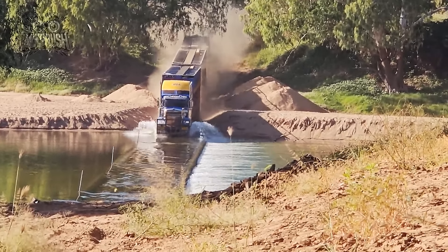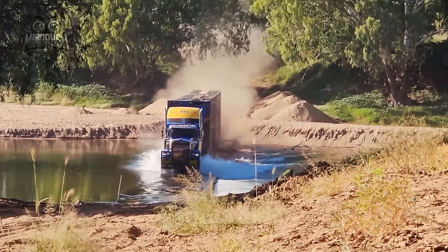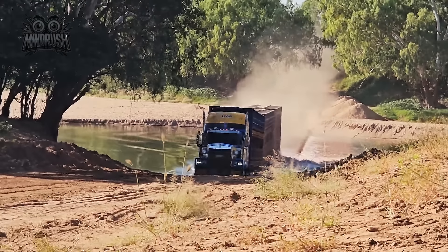Feast your eyes on this view. The Kenworth C509 train crossing the Fitzroy River at Maruta shows just how resilient these beasts are. Australian outback roads don't stand a chance.